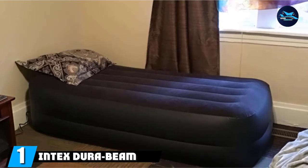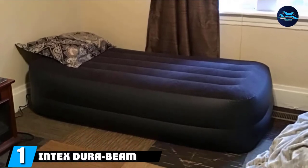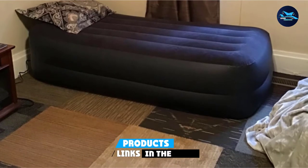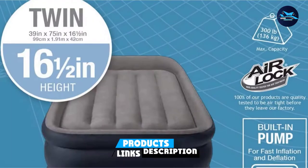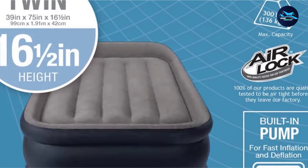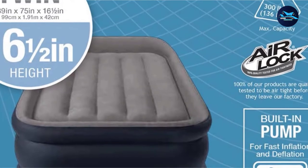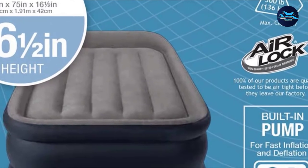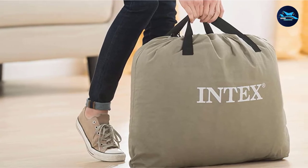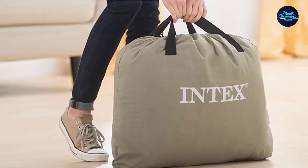At the first position of our list, we have the Intex DuraBeam Series Pillow Rest Raised Air Mattress. This popular camping air mattress from Intex has a built-in pillow rest and additional support on the edges so you can sleep comfortably outdoors. Customers appreciate that it's so easy to set up, with the entire process taking just a few minutes. There's an internal pump for when you have access to electricity, but you can also inflate it with a manual pump.